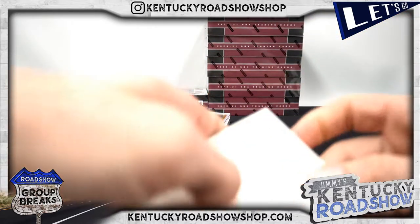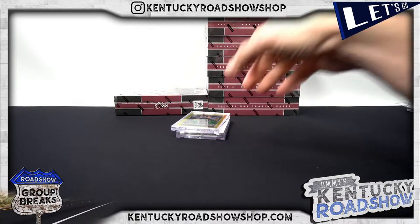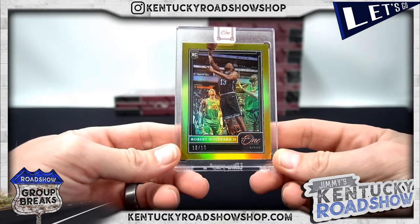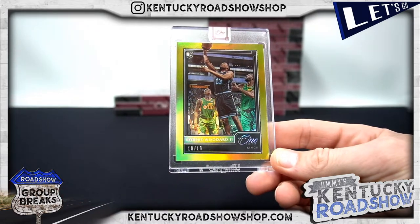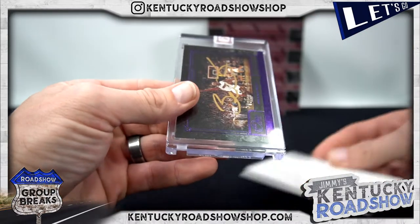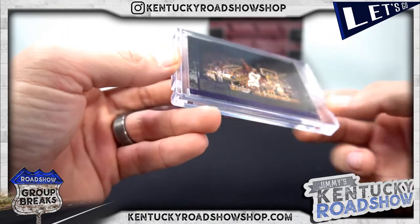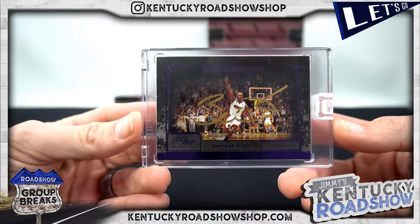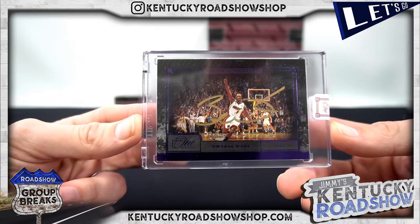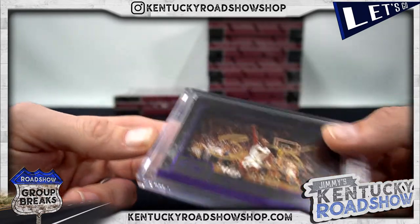I've spent less and less time over the last couple months on Instagram so I don't really get to follow along as much. Robert Woodard, 10 out of 10 for the Kings. Wayne again — man, Wayne and Eric are slaying it, has anyone else even gotten a card? Oh so cool — Timeless Moments canvas card to 25, gold ink auto — Dwayne Wade for the Heat, trip dub — wow, that's awesome!